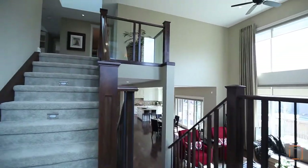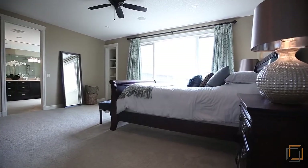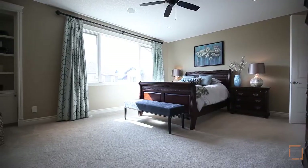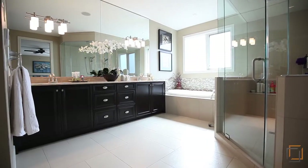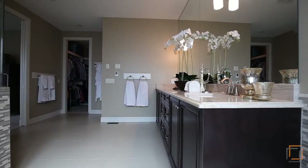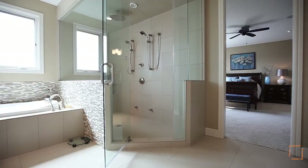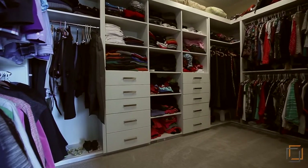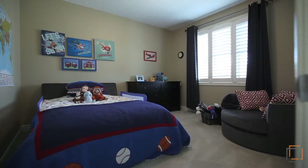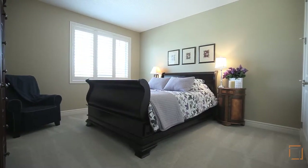Head upstairs through the bright second floor landing to your spacious master retreat, featuring large windows and built-in shelving. Your spa-inspired en-suite will promote a blissful experience to centre the mind and stimulate the release of muscle tension. Effortlessly organise clothing in your walk-in closet. Two other well-sized bedrooms and a full bathroom accommodate your family.